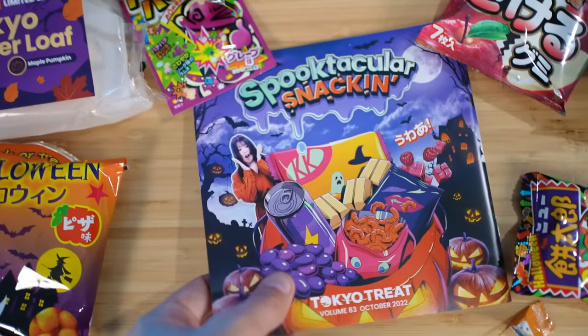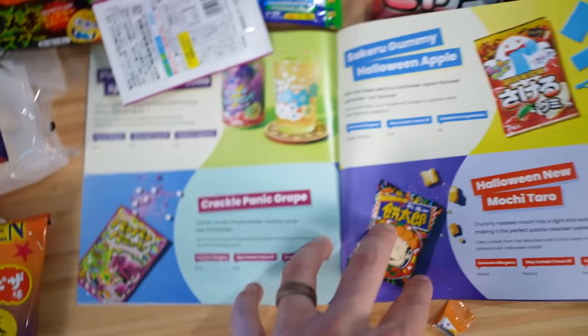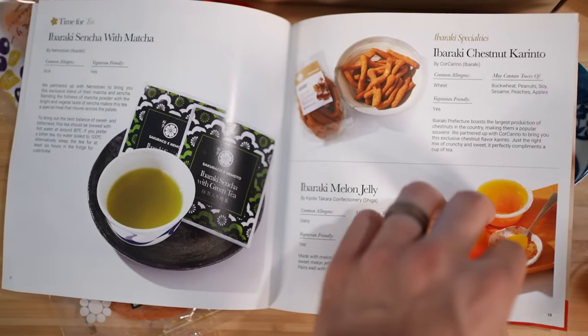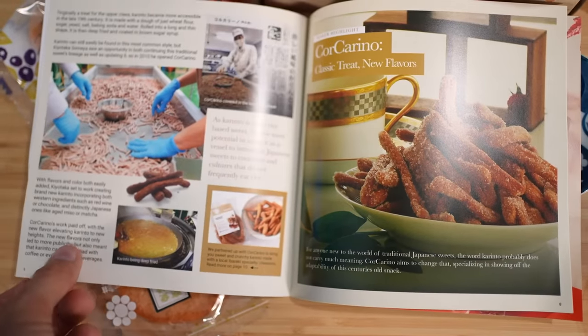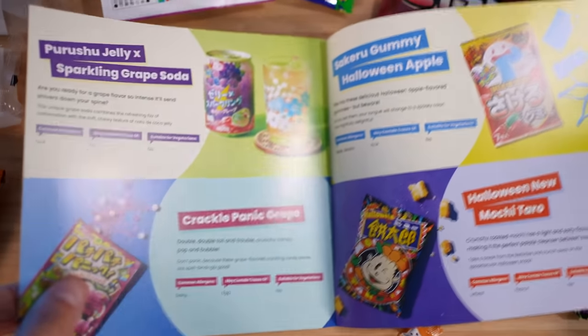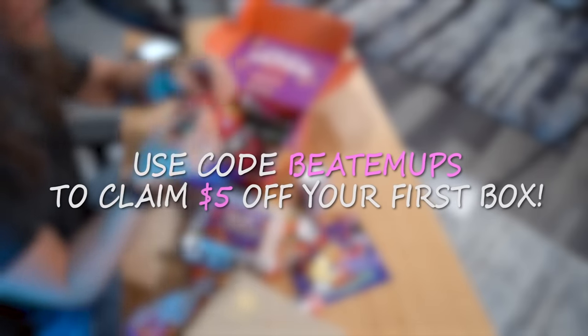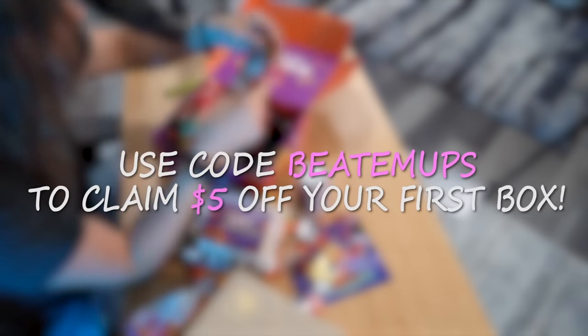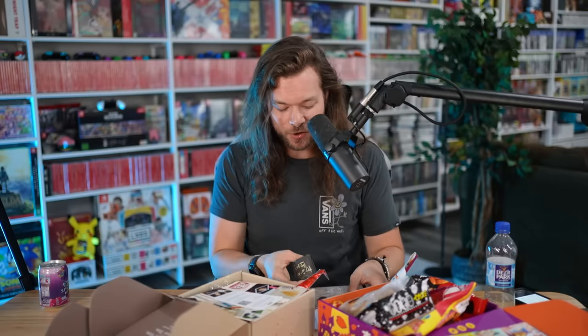Perfect for winding down in an evening. This month's theme for Tokyo Treat is Spooktacular Snackin' — sweet potato Kit Kats, Halloween Caramel Corn. And Sakuraco's theme is Ibaraki Harvest — there's a sweet potato cake and Ibaraki Blueberry Manju. If you're worried about not knowing what's in either box, don't be. They both come with really awesome little booklets filled with information and dietary restrictions on every single treat. If you want either box, links are down below. Use code BEATEMUP to get $5 off your first box. Big thank you to Tokyo Treat and Sakuraco for sponsoring my videos.